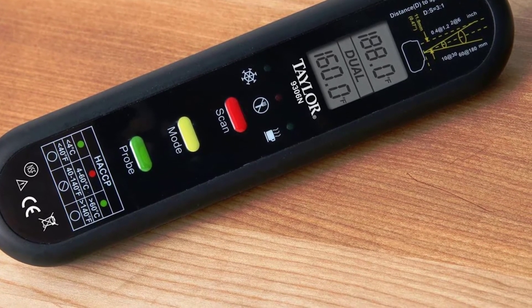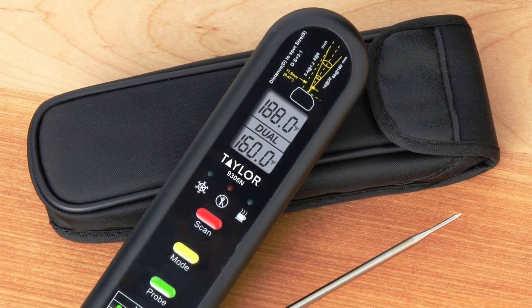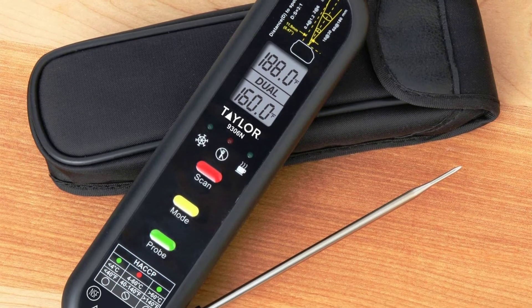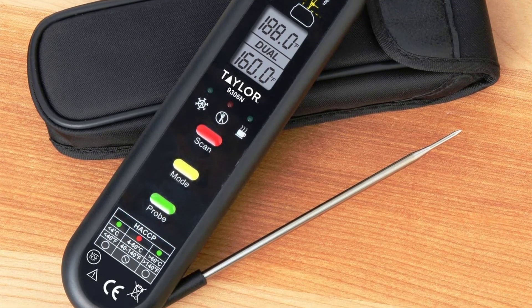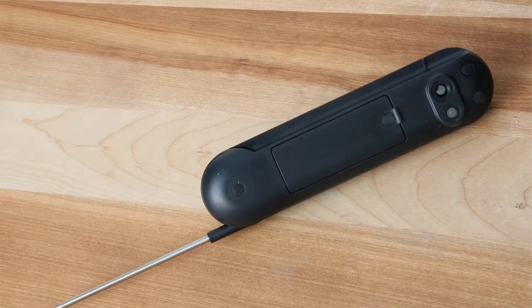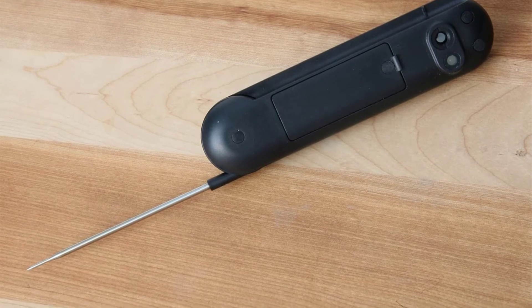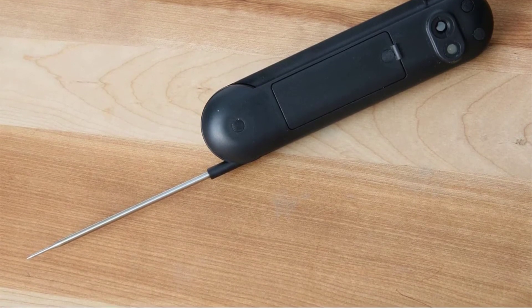The device is rather efficient and accurate. It's very easy to use too, and it comes with comprehensive instructions for first-time users in case you run into any issues. Additionally, the housing is IP65 rated, which means it's very durable and protected from outdoor threats.